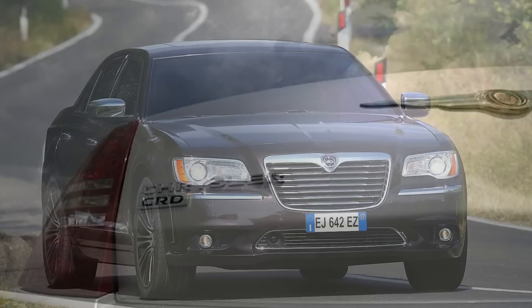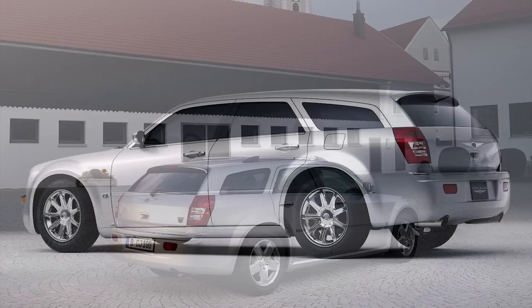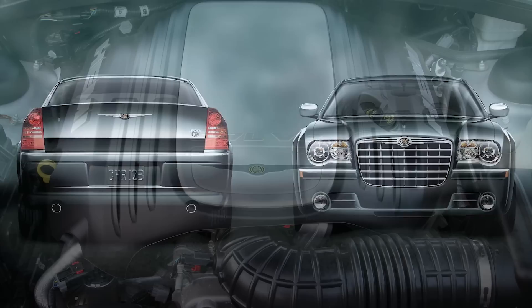For today's video I want to look at the Chrysler 300 and check out the differences in this car between the US and Europe. The Chrysler 300 is technically an American vehicle and has been very popular in the US, and it also had some sales in Europe with very distinct variations, like the 300C station wagon, some diesel options, and the Lancia Thema. Of course the 300 has been sold in many other countries as well, but there's not enough time to go over that in one video.